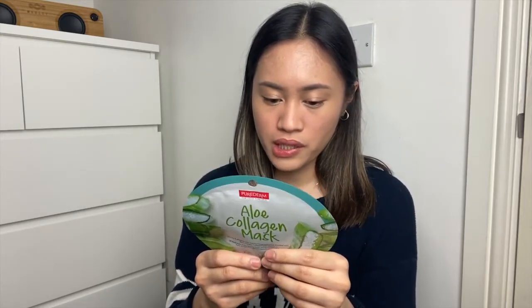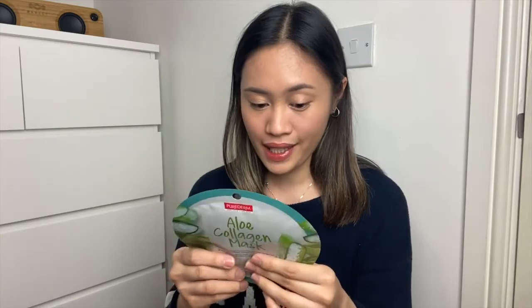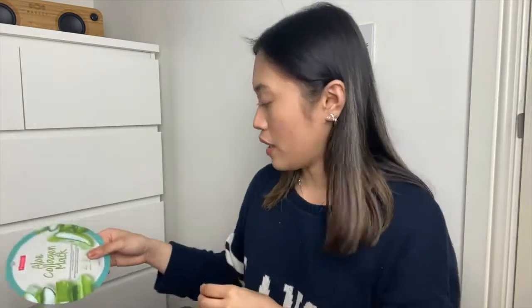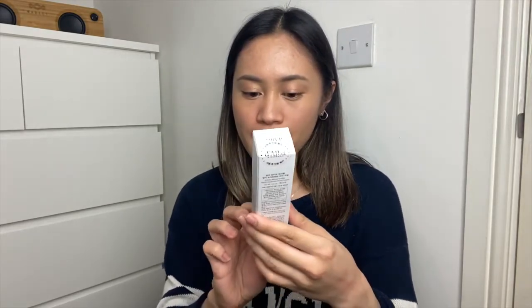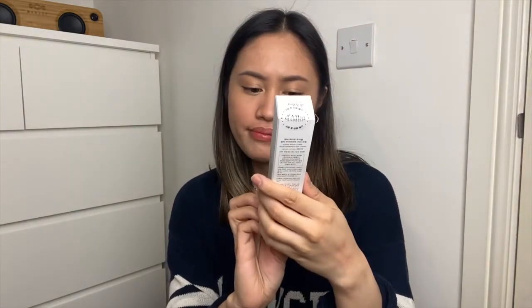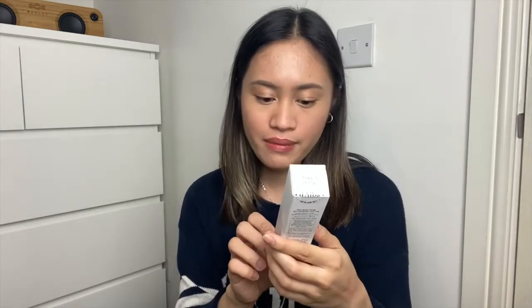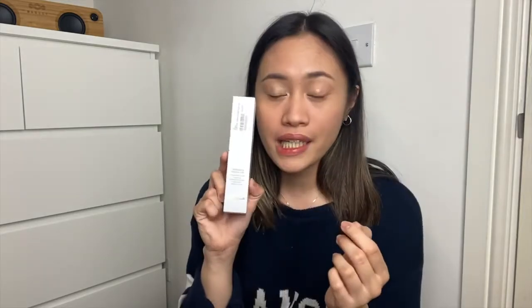This aloe collagen mask is not good to use on blemishes, pimples, and irritated or sunburned skin, so I guess I can't use this. But I always use my aloe vera gel, so that helps. Another free item I got from them is this whitening and wrinkle care eye cream from The Alba. It claims that it provides moisture and improves skin elasticity — I really need it; look at my under eye, it's really dark.